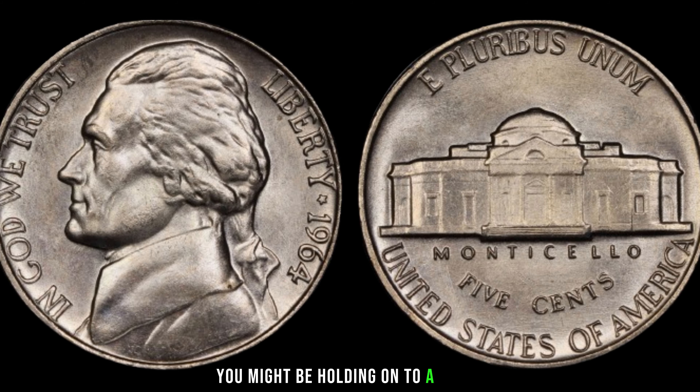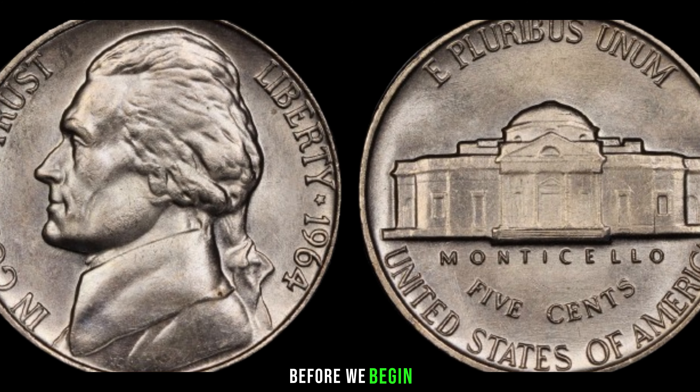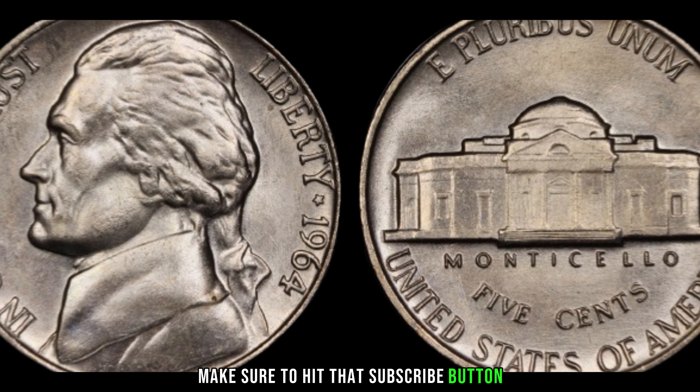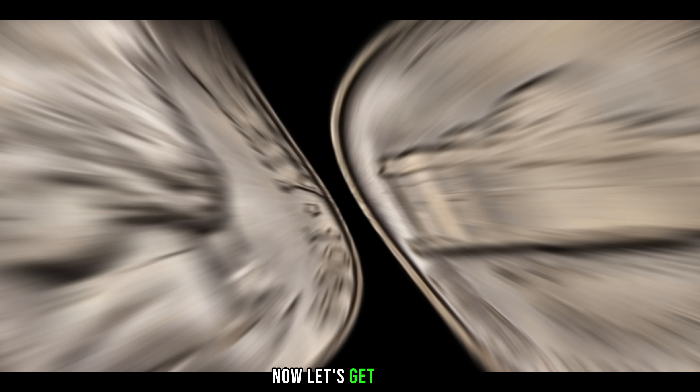You might be holding on to a small fortune without even realizing it. Before we begin, make sure to hit that subscribe button and ring the bell for more fascinating coin discoveries. Now, let's get into it.